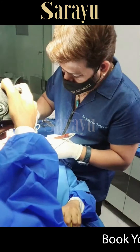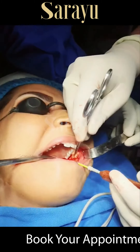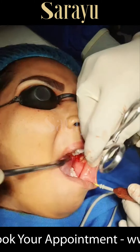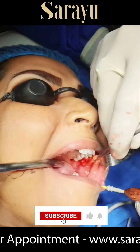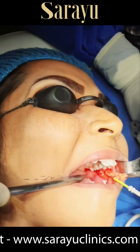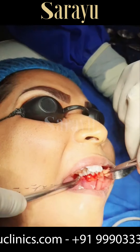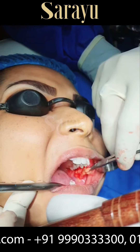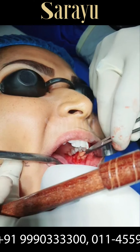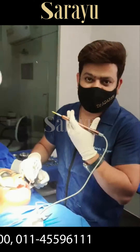Hi guys, so we are back again today and I'm going to show you something amazing. This is called Buccal fat, or baby fat. It is the main fat portion accumulated in between your cheeks area — this is the baby fat we put in our cheeks.